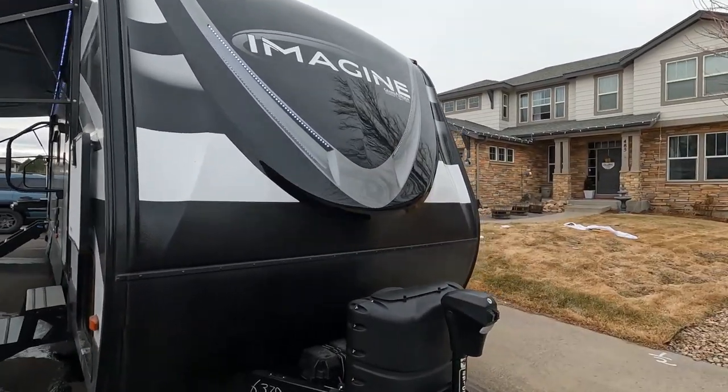What's up everybody, it's Richard with Camping It Up. I know we said we weren't going to do it, but we did it — we got ourselves a new camper. Let's see what we ended up getting.